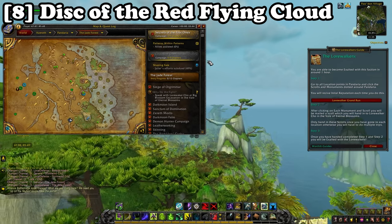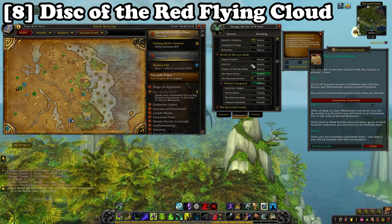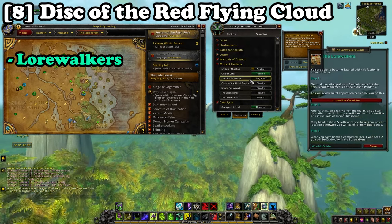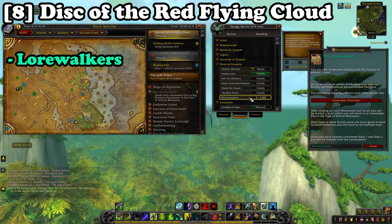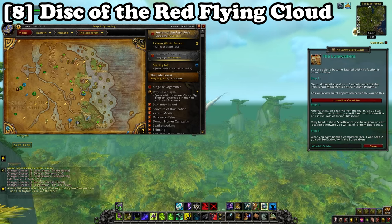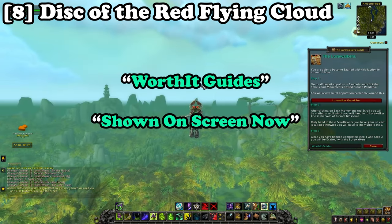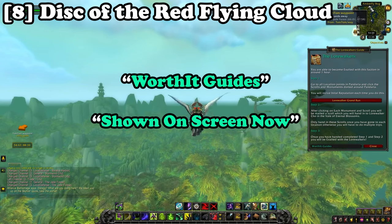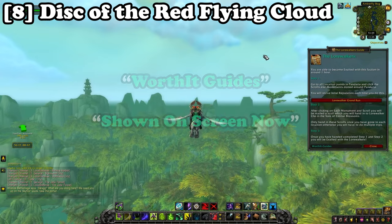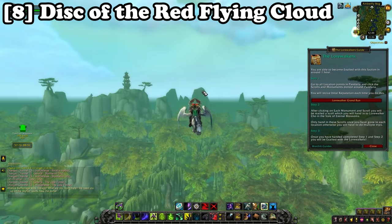Coming in at number eight we have the reputation-locked mount, the Disc of the Red Flying Cloud. This is obtained by becoming exalted with the Lorewalkers in Pandaria, where you follow the zones and collect scrolls dotted around. I have added this reputation guide to my add-on Worth It Guides showing all spawn locations. It will take roughly 30 to 40 minutes to become exalted with this faction, though it can take up to an hour if you are taking your time.